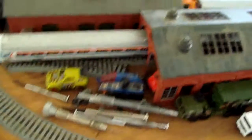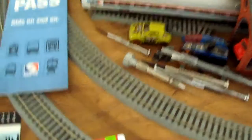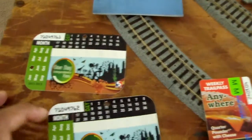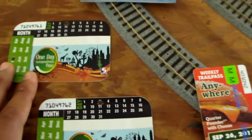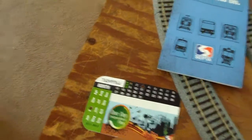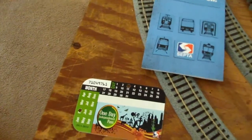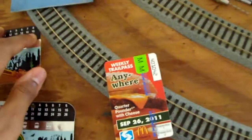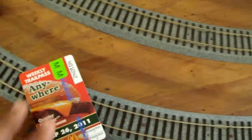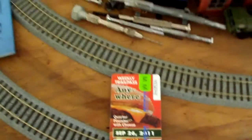So yeah, that's the whole nine yards with that. Hopefully this sheds some light on these passes. My dad was very helpful — that's my buddy right there. Thank y'all, and I'll be seeing y'all later. Hopefully this makes y'all's journeys a lot easier and saves y'all some dough.